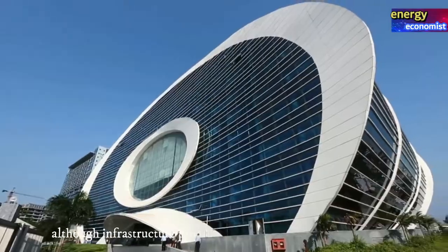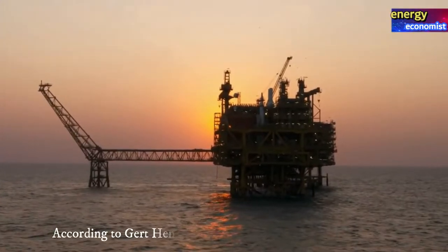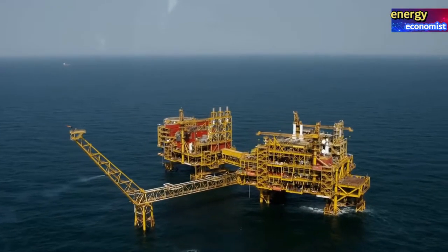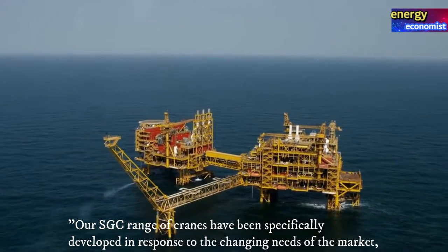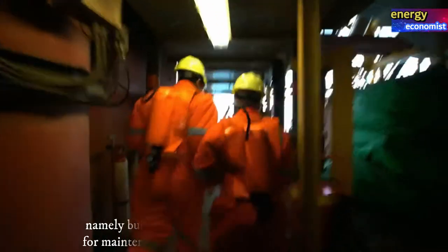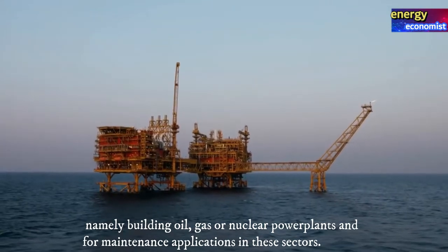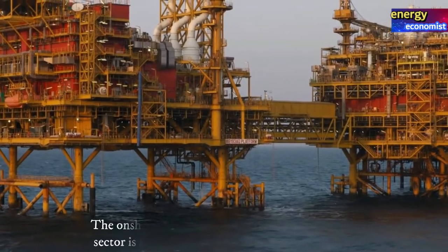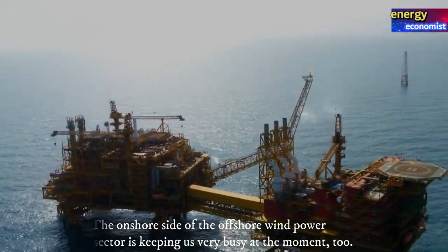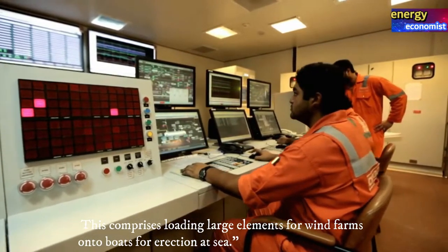Although infrastructure projects remain an important stable tool, according to Gert Hendrix, Sales Director Projects at Sarens, the SGC range of cranes have been specifically developed in response to the changing needs of the market — namely building oil, gas, or nuclear power plants and for maintenance applications in these sectors. The onshore side of the offshore wind power sector is keeping us very busy at the moment too, comprising loading large elements for wind farms onto boats for erection at sea.